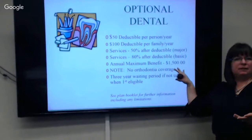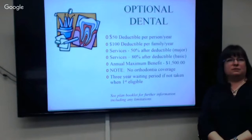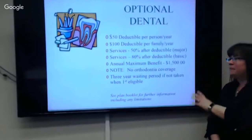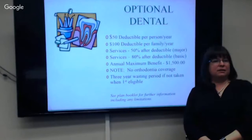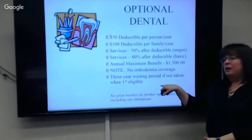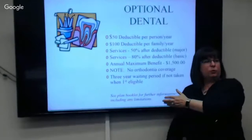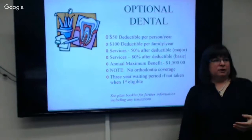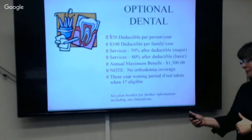Delta Dental will only pay out a maximum of $1,500 per year per person. If you only take preventive and not the optional, you can get cleanings and x-rays but nothing paid for corrective or restorative work. And if you don't take it, you have to wait three years — but since open enrollment is in November, you could wait upwards of four years. You have to complete the full three-year waiting period and then enroll during open enrollment.